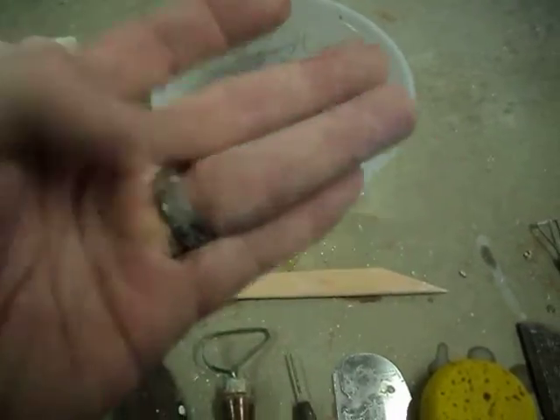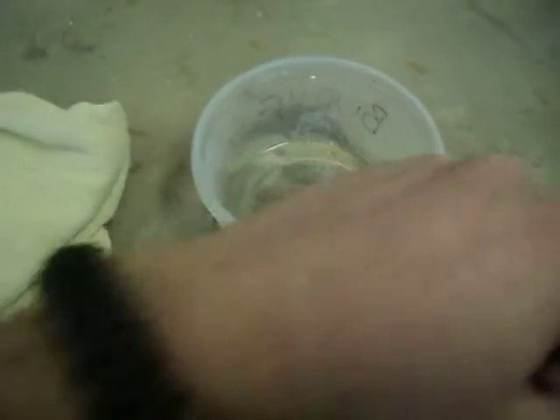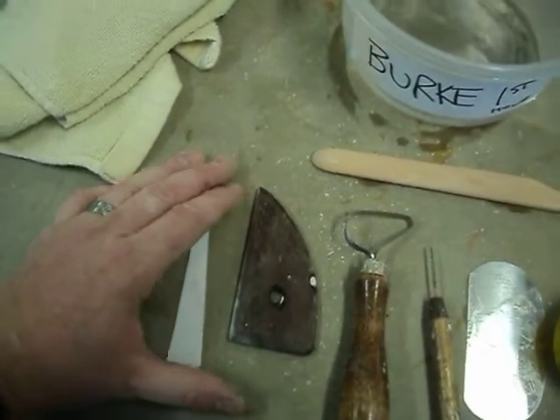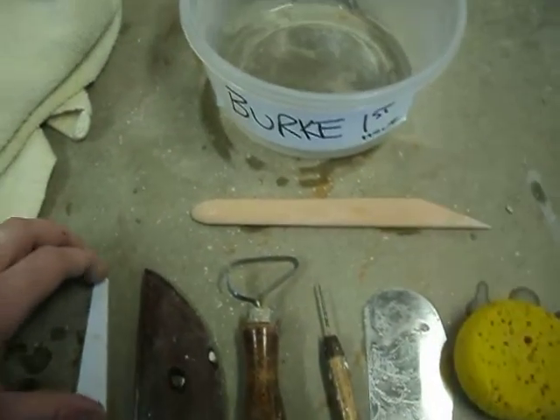A couple of other things: if you have any jewelry on, you can see what it's going to look like when you're done — it'll be all caked full of clay. Any bracelets, take them off and put them in a safe spot. Don't leave them on the table — anyone walking by could mistake them for their own. Jewelry tends to grow legs and walk away.